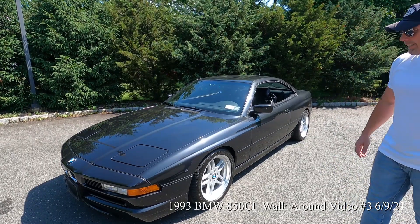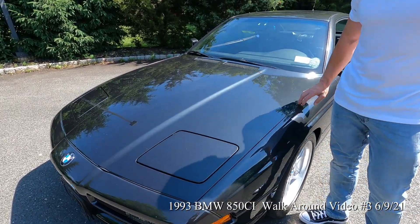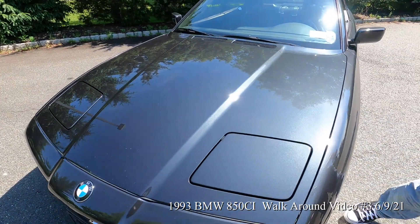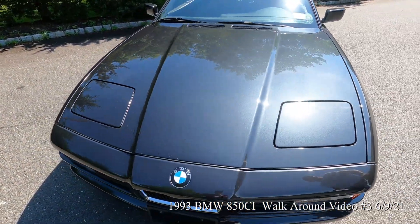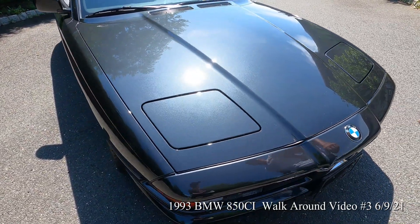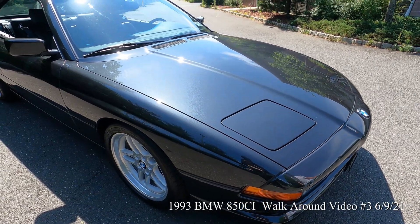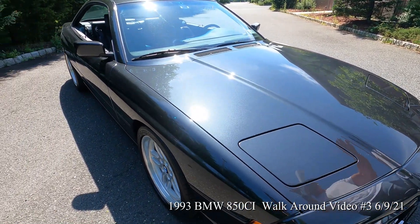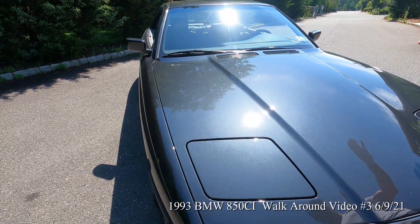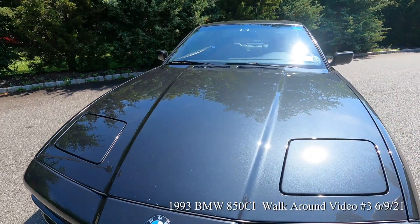Cosmetically it's in really beautiful condition. It just had a three-step paint correction with a ceramic coating. As with any 70-plus-thousand-mile car, there are some small rock chips and things like that, but overall the finish is absolutely show quality. You look at it under the sunlight, you will not find a swirl mark in this finish anywhere.